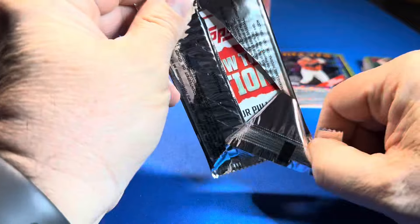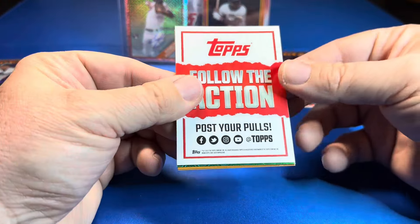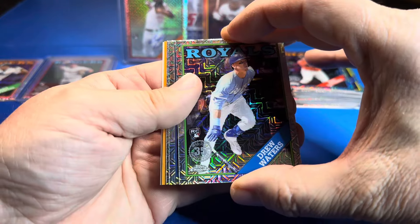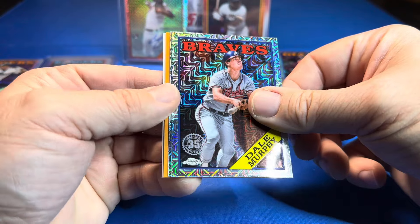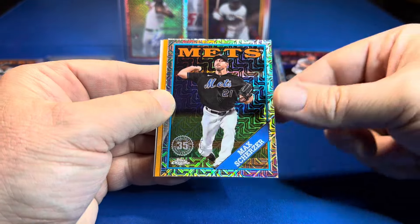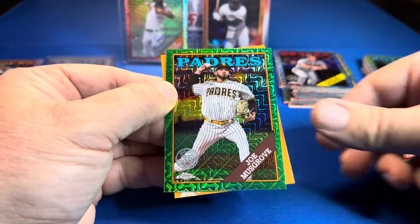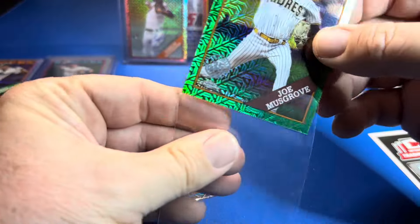Here it is — it is a mojo and it's the last pack. Topps Series 2 jumbo case, boomer bust. We have a green on the back. Drew Waters rookie. Dale Murphy — was hoping to get a Corbin Carroll in one of these too, these are tough. Scherzer, and we know it's a green — the green machine. Padres, Joe Musgrove. It's boomer bust. We should have sold the packs, but that's the way we roll.